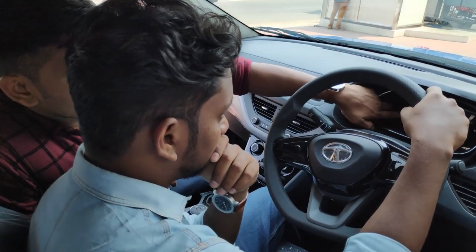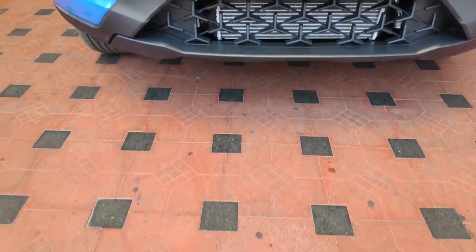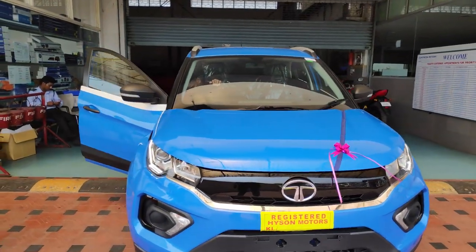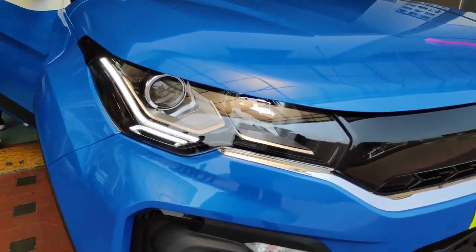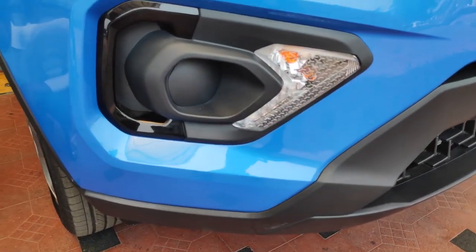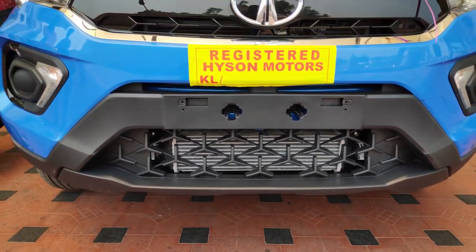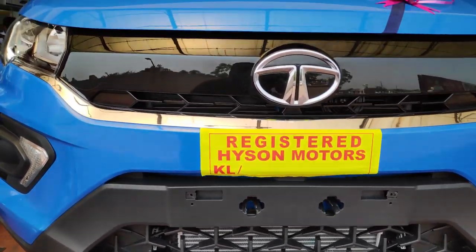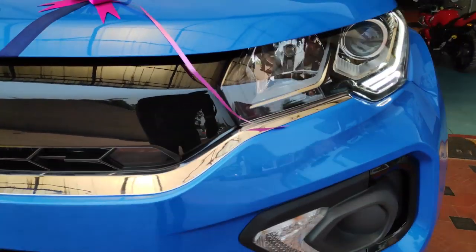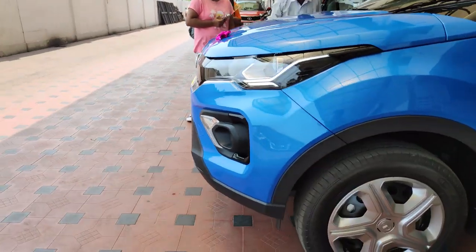I've seen a lot of interior room, Harman, Vensiloh QC, and the speakers. I've seen a lot of ground clearance and road clearance on the front. We have a great look. We don't have a fog light. We have a full option. There are three modes of economy. We have a huge mileage. We also have a hill assist.